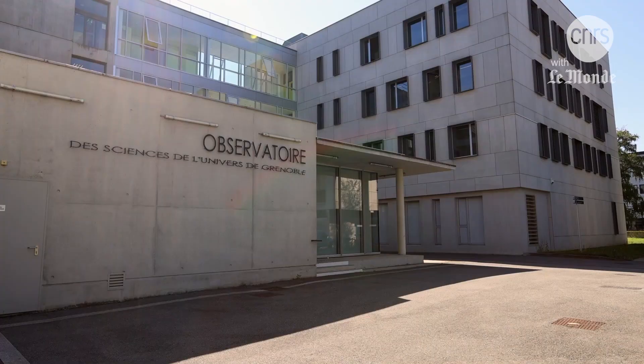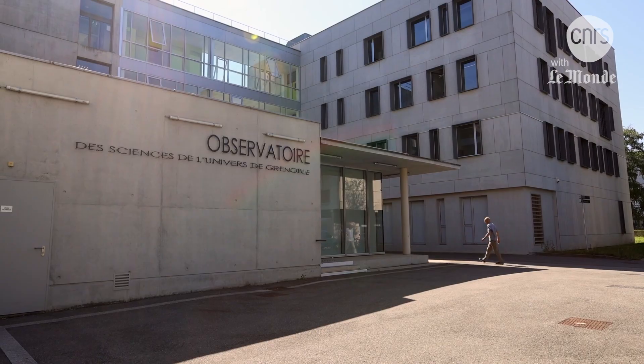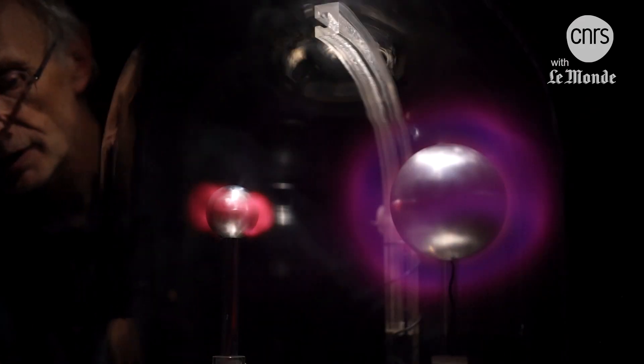At the French Observatory of Earth Sciences and Astronomy in Grenoble, John Lilinston has been studying polar auroras for years. He observes and recreates them using his aurora simulator, which he dubbed Planetarella.